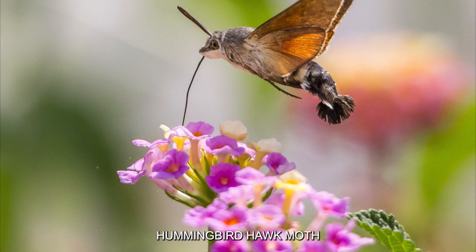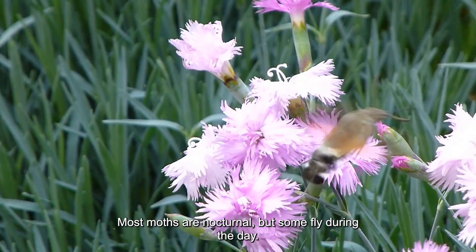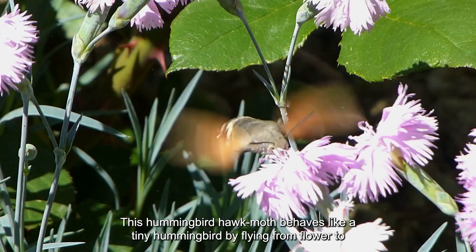Buoyancy specialist: hummingbird hawk moth. Most moths are nocturnal, but some fly during the day. One of the most impressive is the hummingbird hawk moth, which behaves like a tiny hummingbird by flying from flower to flower, hovering over flowers and tasting their nectar.